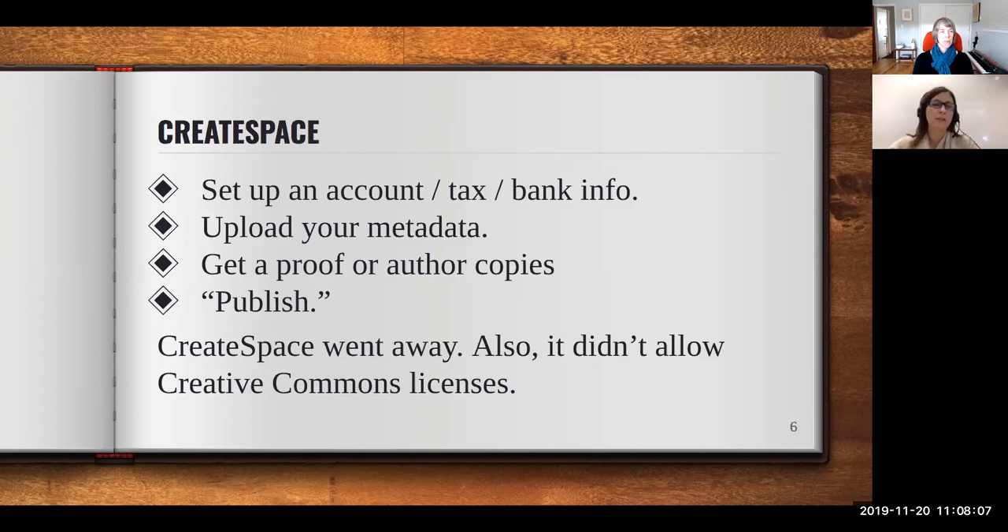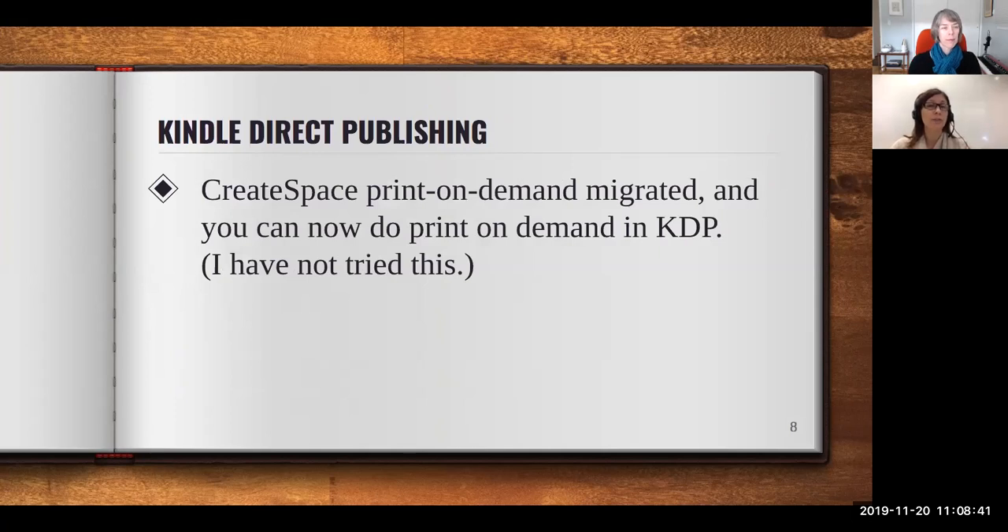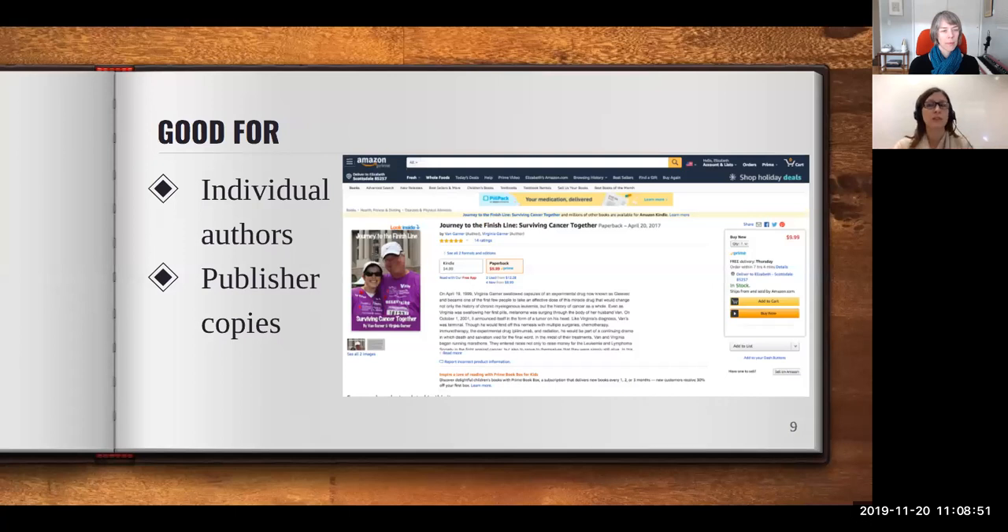CreateSpace was eventually absorbed into Amazon's Kindle Direct Publishing umbrella. Unfortunately, once Liz moved into the OER world, she found that KDP didn't allow printing of anything with a Creative Commons license, which wouldn't have been useful in that context. KDP does now have a print-on-demand option that is also very easy — you provide banking and tax info, a MOBI file, and a front cover made in Canva — but Liz has not tried their new print option yet and notes there are some issues for organizations.